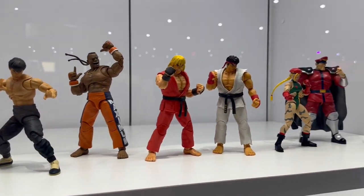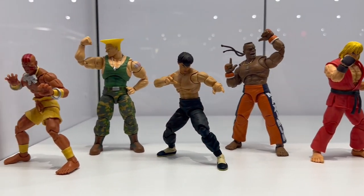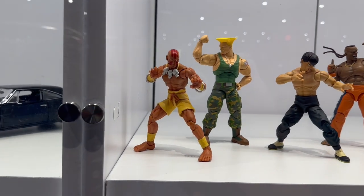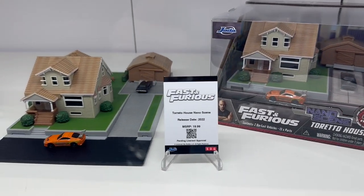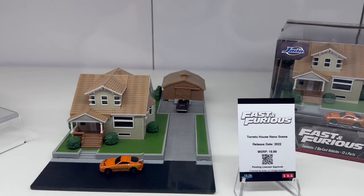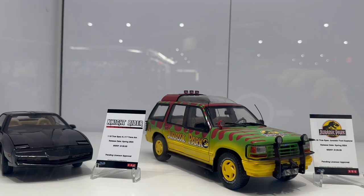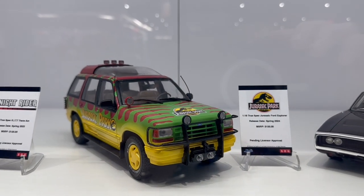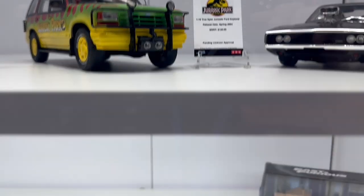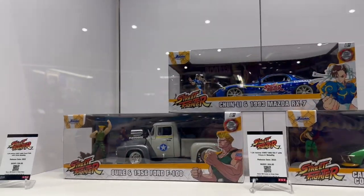Holy cow, come on — you gotta agree, right? I just made a friend here and he's in love with this too. And of course they've got Fast and the Furious cars, and the Jurassic Park set — maybe you can put it next to the Jurassic Park gate. And you can get some Back to the Future action as well.